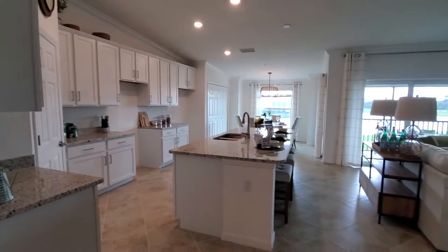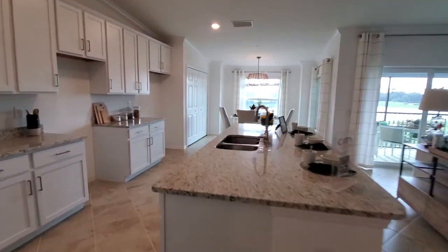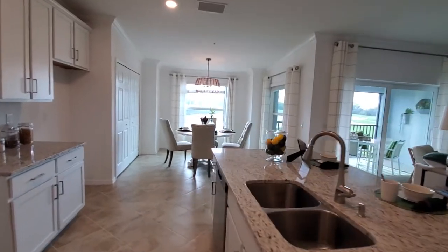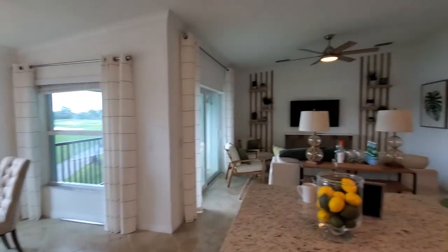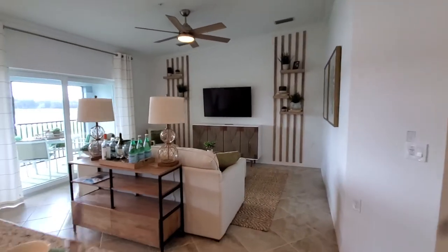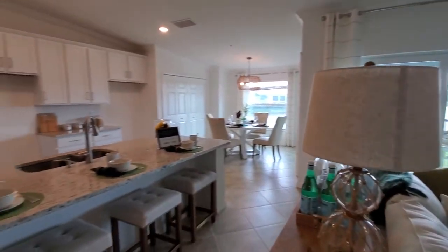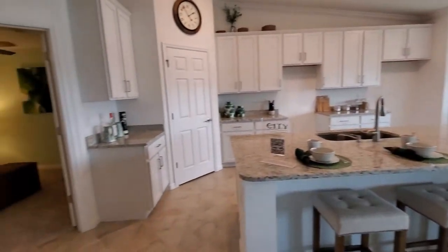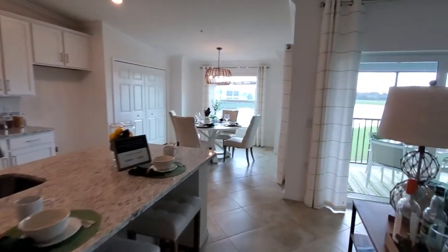Your main area here is nice and open. You've got the huge kitchen island overlooking your open kitchen area, dining room, and great room — great for all your entertaining. Really nice open space with everything looking out over the views towards the back.